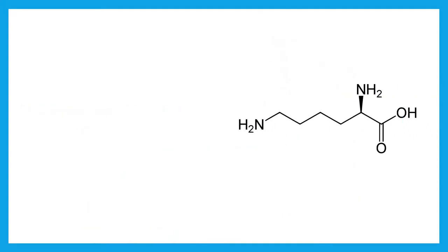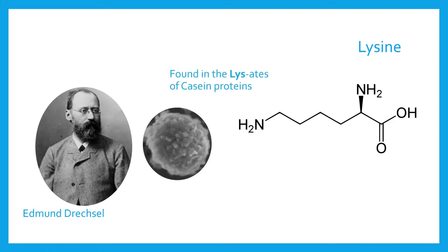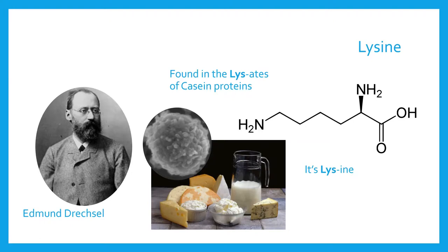Lysine derived its name from the products of this reaction. In 1889, German chemist Ferdinand Heinrich Edmund Dreschoff isolated the compound from the hydrolysis of casein, the protein found in milk and cheese.